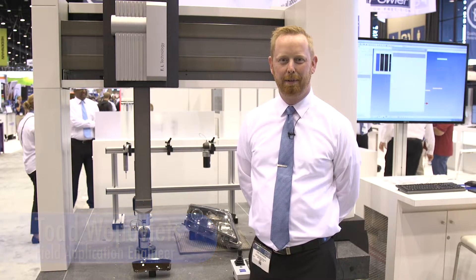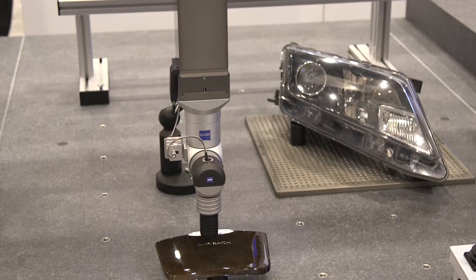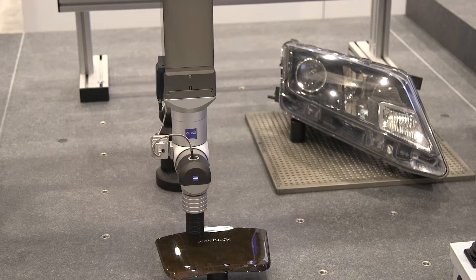Hi, I'm Todd Vojtovich with Zeiss Industrial Metrology. We are here today at IMTS 2016 presenting the new dot scan sensor on the Acura machine. This sensor has an 8 micron dot size with a 27 nanometer resolution.